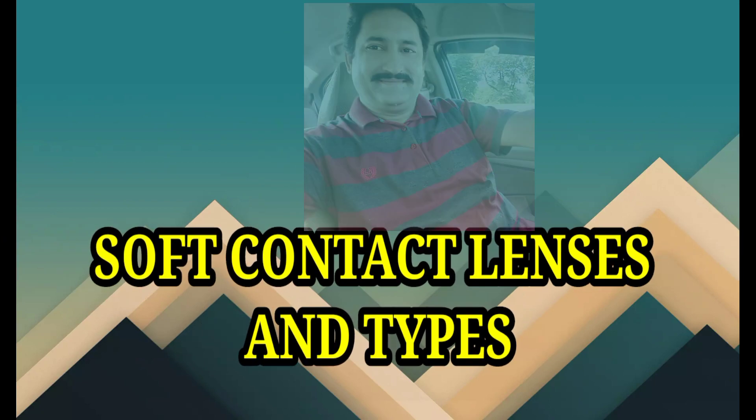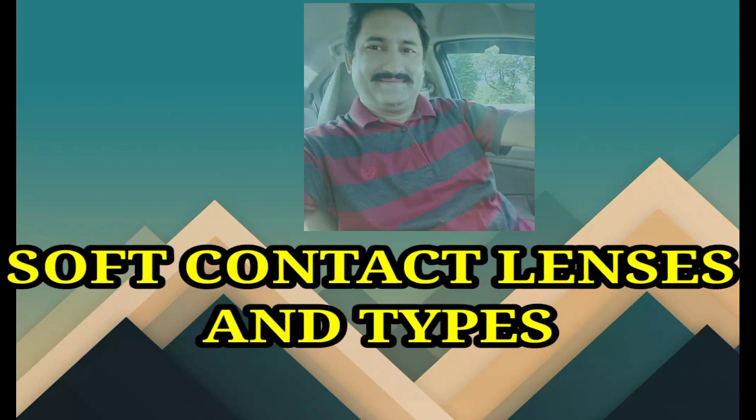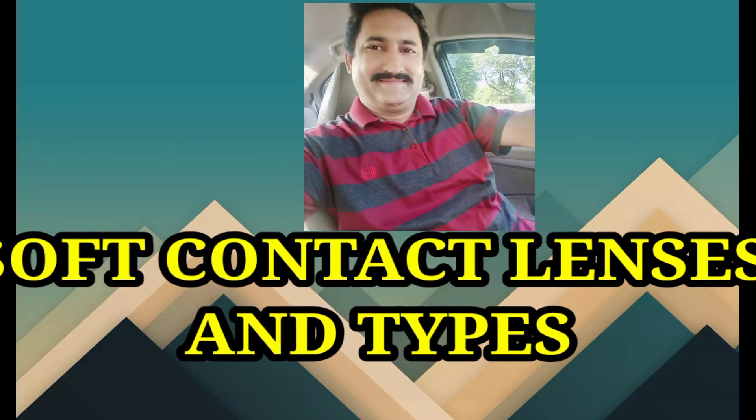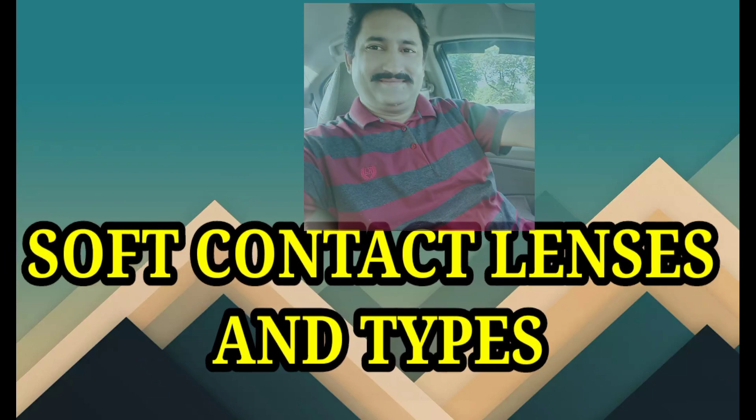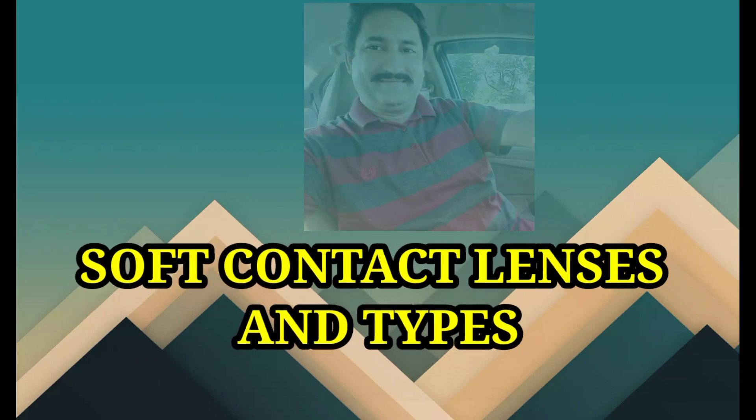Hi viewers, how are you? This is Dr. Shibir Khan with the Watch and Know Eye Care channel. Today our topic is soft contact lenses. Let's start.